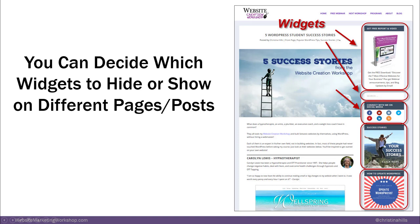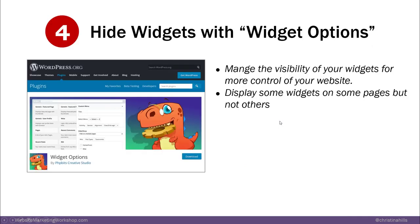We're on plugin number four — explaining what widgets are. They're just areas on your site. The sidebar widget is the most common. Sometimes there's footer widgets, sometimes there's header widget areas. So if you want to hide widgets on certain pages, you want to use the plugin called Widget Options.